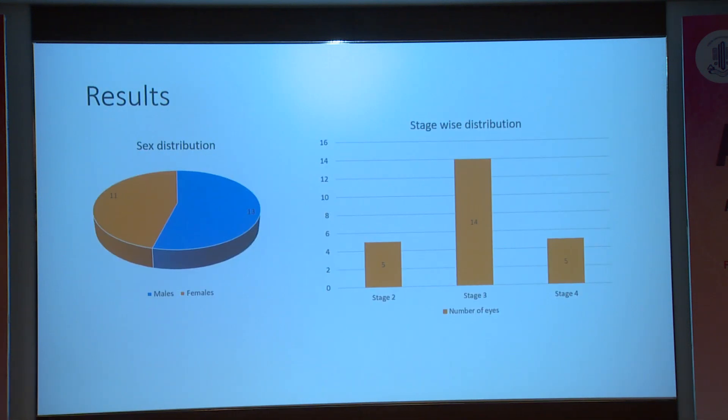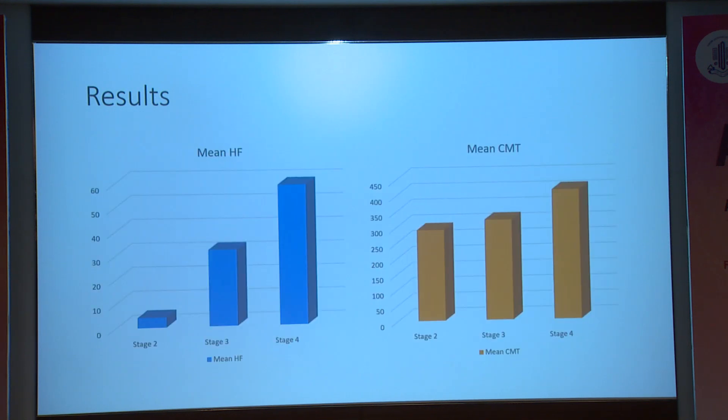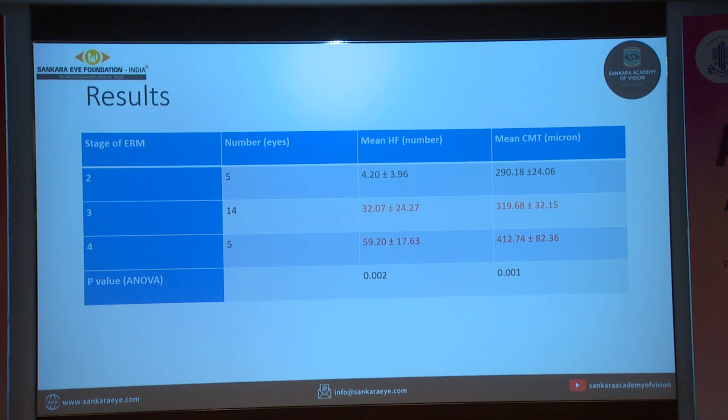We had 13 male patients and 11 female patients. As per staging, 5 eyes fell into stage 2, 14 into stage 3, and 5 into stage 4. The hyperreflective foci increased as we went up the stage, and the central macular thickness also increased as we went up the stage. The mean hyperreflective foci count was 4.2 in stage 2, which increased to about 59.2 in stage 4. Central macular thickness was also significantly higher at advanced stages. This was statistically significant.